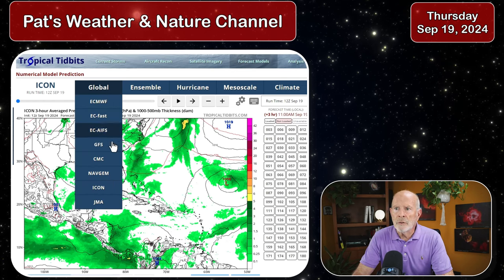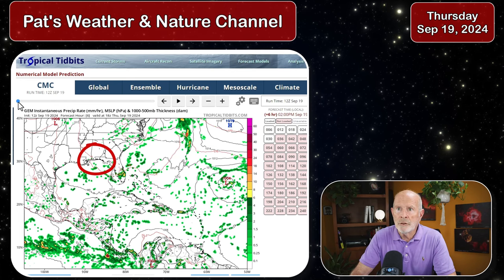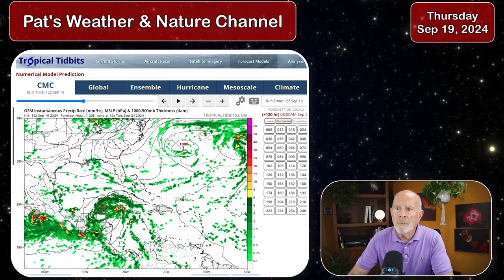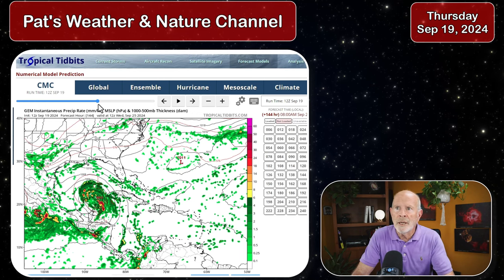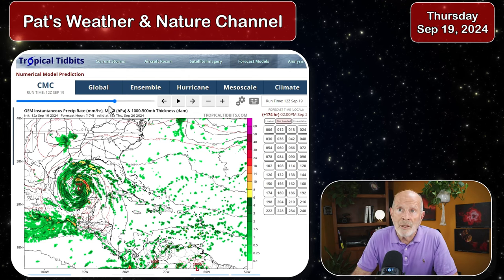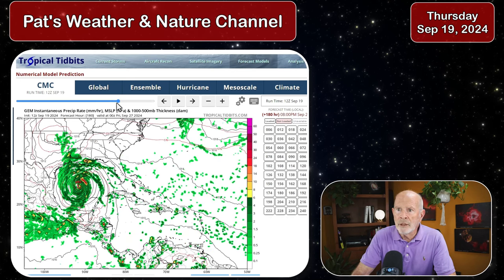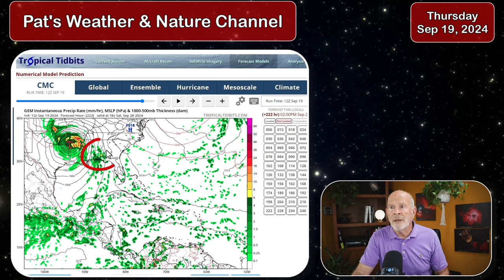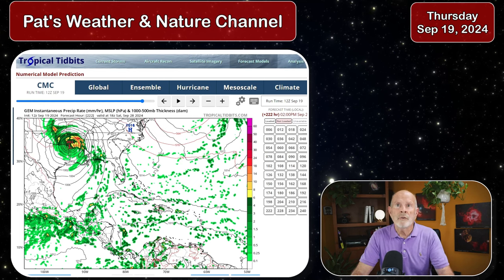Let's look at the Canadian model. Remember yesterday, the Canadian model was pushing that storm up into eastern Alabama and western Georgia. Let's see where it goes today. Not much going on over the weekend — something trying to develop a little bit further east than what the ICON model was showing. Then it moves just to the north of the Yucatan Peninsula, clipping it, similar to the ICON model. This is sunrise on Wednesday of next week, six days from now. It pushes into the western Gulf of Mexico as well, but a little bit further eastward — a lot of warm water to work with. Then it continues moving north and pushes up toward the lower Mississippi River Valley, bringing it onshore there. Yesterday it was way over in Alabama and western Georgia; today it has it further west, over into Louisiana and eastern Texas, moving up just to the west of the greater Mississippi River Valley.